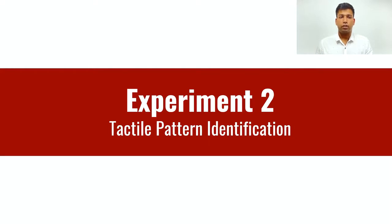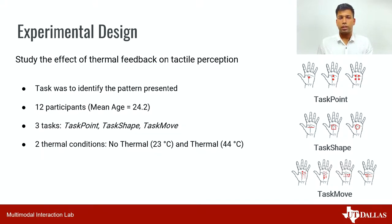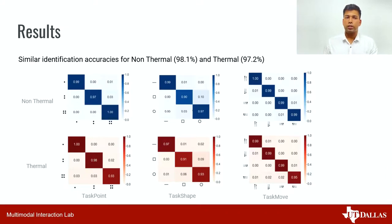Experiment two: tactile pattern identification. We conducted this experiment to study if thermal feedback interferes with the ability to identify tactile patterns in mid-air. 12 new participants with a mean age of 24.2 years took part. We designed three tasks to identify number, shape and direction of tactile points. A pattern was randomly selected and presented with either no thermal or thermal condition — no thermal at room temperature of 23 degrees Celsius and thermal condition at 44 degrees Celsius. Each pattern was repeated 10 times. We found that overall identification accuracies were quite similar: 98.1% for non-thermal and 97.2% for thermal conditions. This proves that thermal feedback does not affect tactile pattern identification in mid-air.